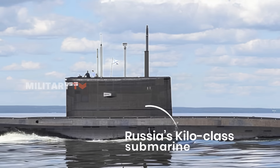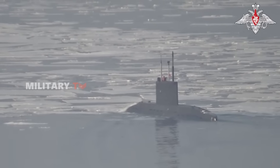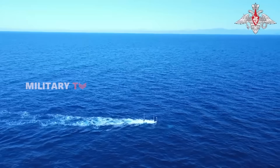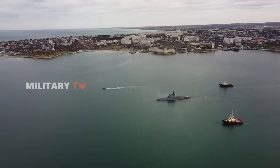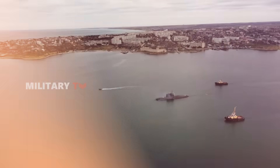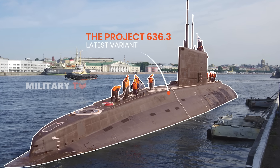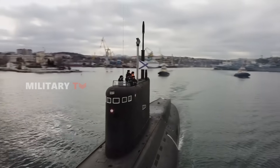Russia's Kilo-class submarine, first introduced in the 1980s, is one of the most recognizable silent predators in naval warfare. Dubbed the Black Hole by NATO for its near imperceptibility underwater, this sub has carved out a fearsome reputation over the decades. Its latest variant, the Project 636.3, represents a significant leap forward in terms of electronics, propulsion, and weapon systems.